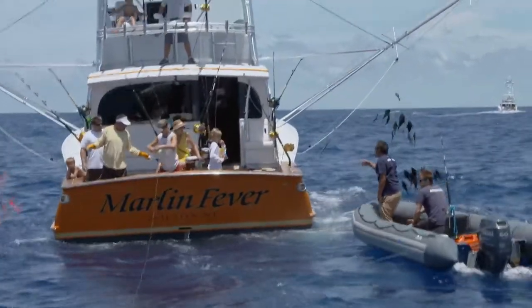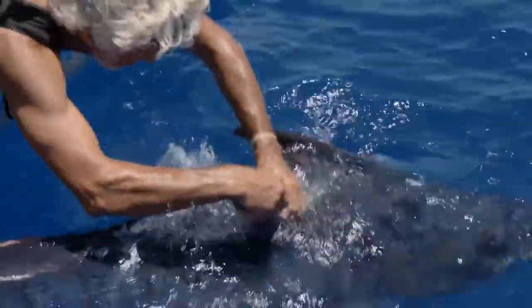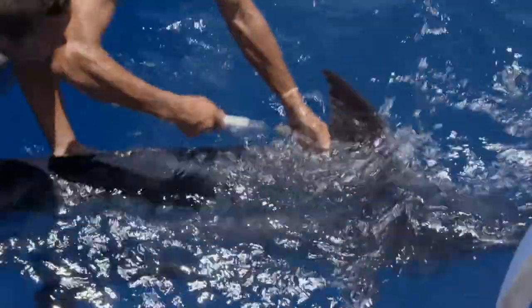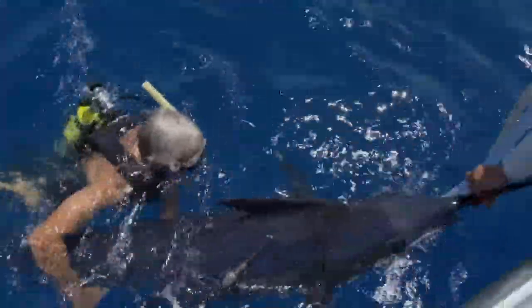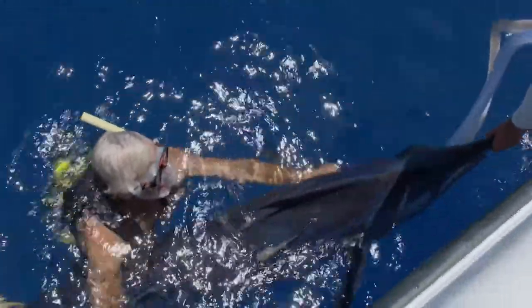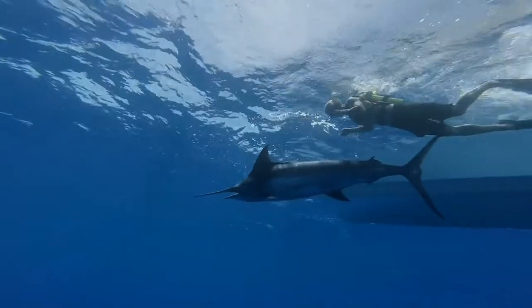Neil and the team continue to work with the sports fishing community and plan to tag more blue marlin in the coming years. The tag on this fish revealed the marlin traveled 300 miles north of Bermuda — it was likely following the Gulf Stream's temperature gradient. This cold and warm water meeting point tends to accumulate marine life, and it's highly likely this blue marlin was in pursuit of food. Sadly, the tag malfunctioned and popped off just after this journey, so no long-range migration was recorded. Neil and the team will be continuing their work to gather more data — data that will ultimately help protect this species long into the future.